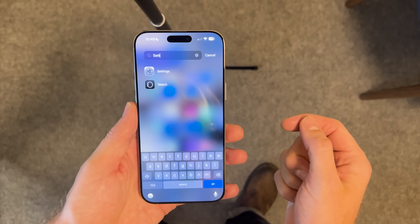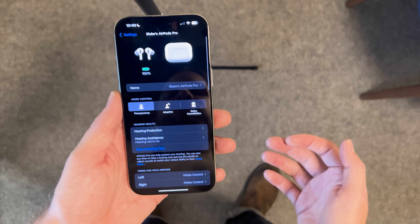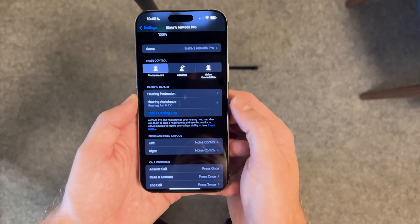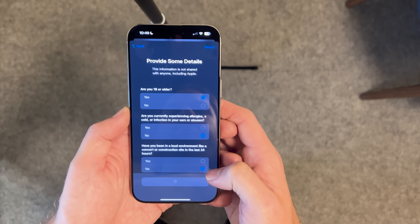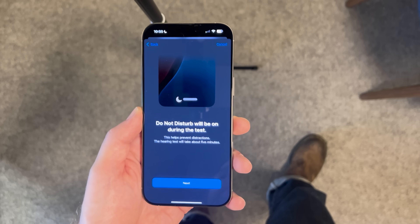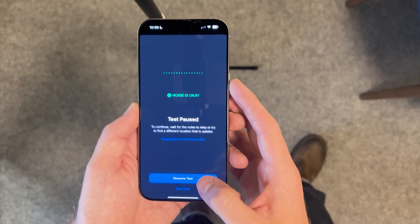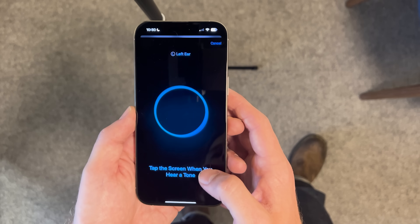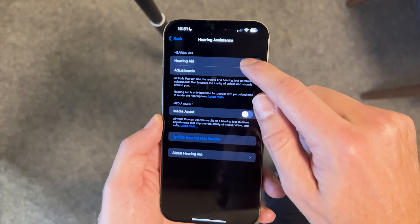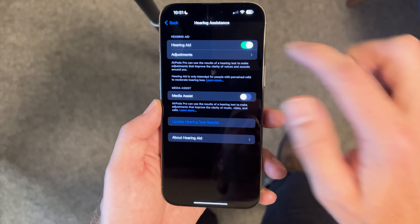Once you have your AirPods connected and in your ears, head over to the Settings app on your iPhone. You should see AirPods right up at the top — tap on that. You're going to see a new section that didn't used to exist called Hearing Health, right in the middle of the screen. It's here that you can take a hearing test. During this calibration phase, Apple is testing the outside world sound and the seal inside of your ears to make sure both are appropriate for the test. Once you've tested both your right and left ear, Apple gives you the opportunity to turn on the hearing aid. You can access this at any time under Hearing Health by tapping Hearing Assistance to toggle it on and off.